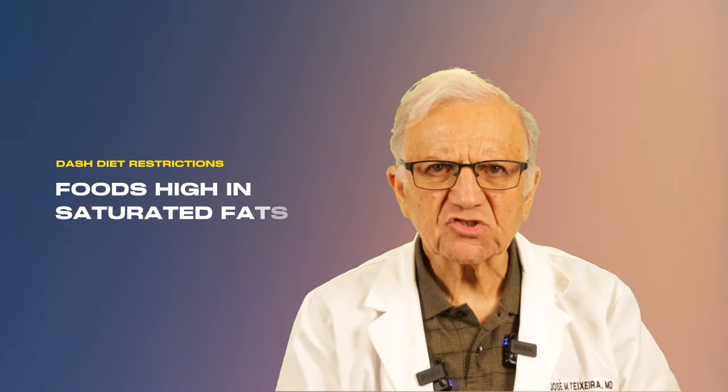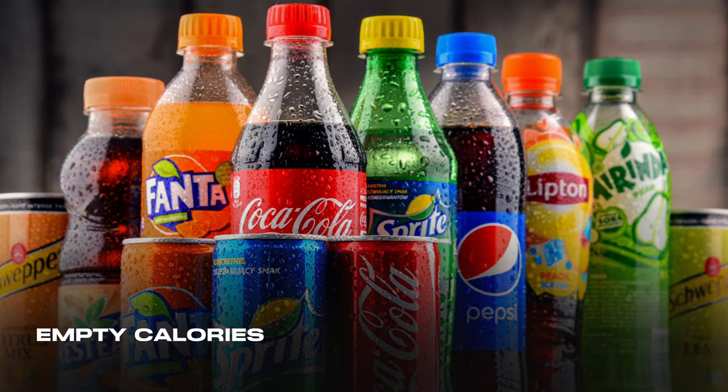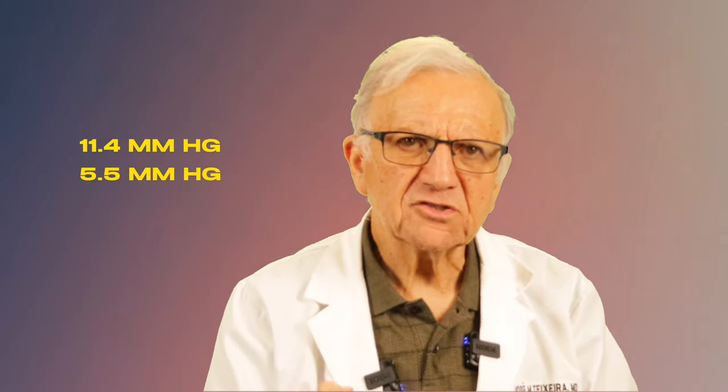What does the DASH diet restrict? Foods high in saturated fats — like full-fat dairy, coconut oil, and palm oil — as well as sugar-sweetened beverages and sweets, which are just empty calories. The initial study was published in April 1997 in the New England Journal of Medicine. The results showed that everybody on the combined diet lowered their blood pressure. People with normal blood pressure lowered it by 5.5 mmHg systolic and 3 mmHg diastolic. People with high blood pressure lowered the upper number by 11.4 mmHg and diastolic by 5.5 mmHg.